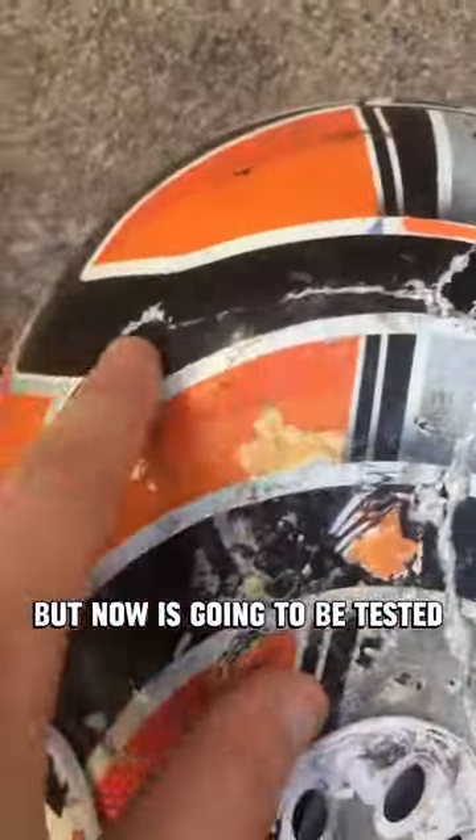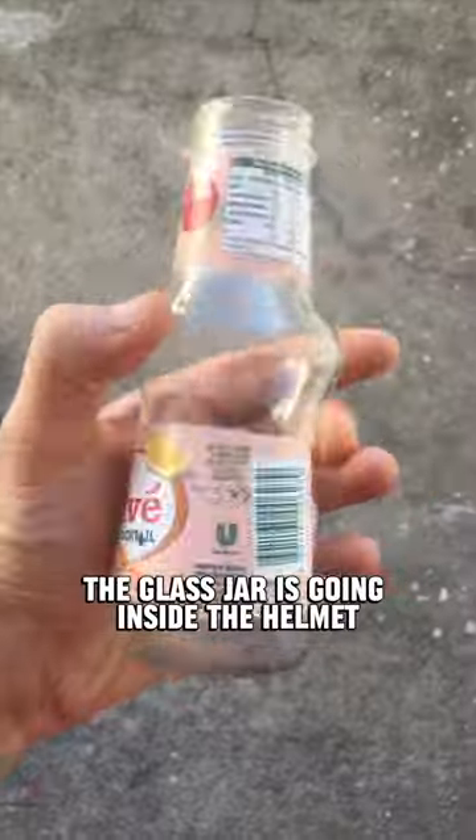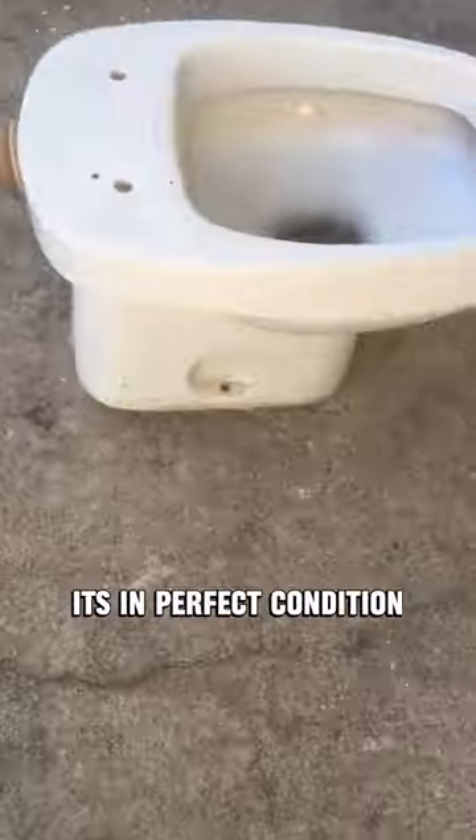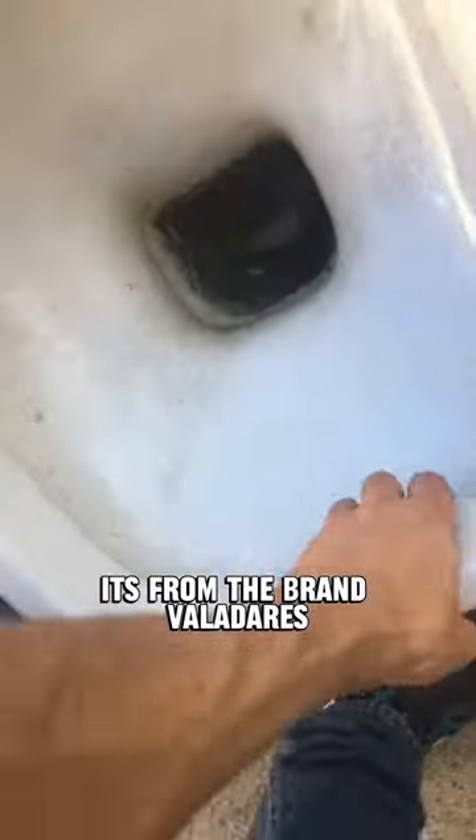I have this AXO helmet. It's cracked from previous tests, but now it's going to be tested to its full potential. The glass jar is going inside the helmet. I have this toilet, and as you can see it's in perfect condition. It's from the brand VALABACHE, and it's super heavy. Perfect for a test. Let's go.